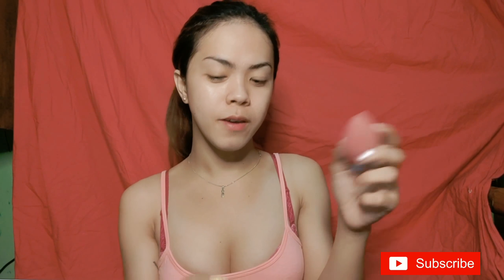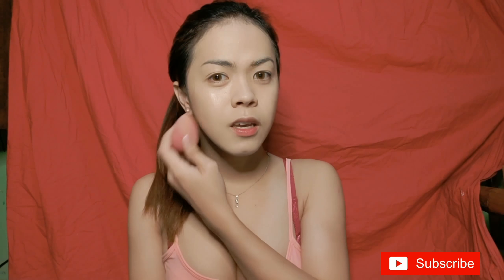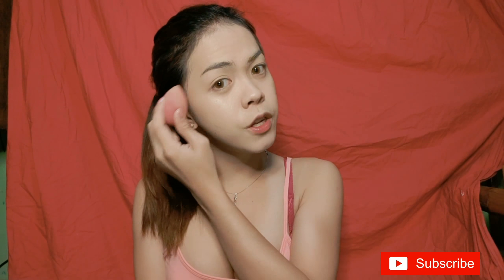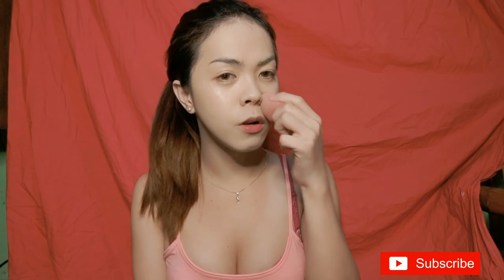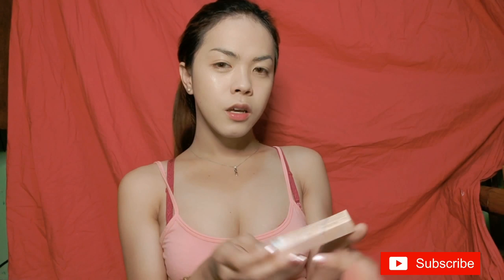I'm going to use this beauty blender given to me by Shee — Miss Shari Kayab Yab. Thank you, besh! So I'm done with the liquid foundation. It doesn't have a strong smell — it's actually fragrant and creamy, so it's easy to apply. The coverage is okay; you can still see a bit of redness, but that's fine since we'll be using concealer next.